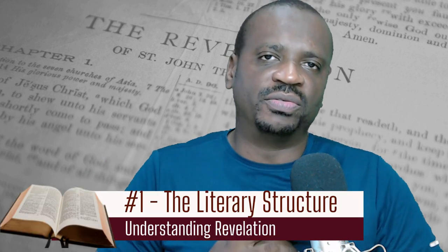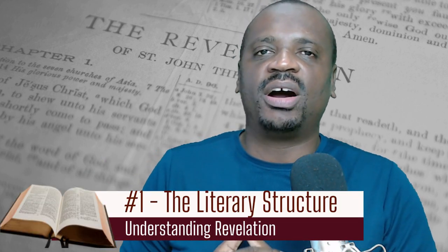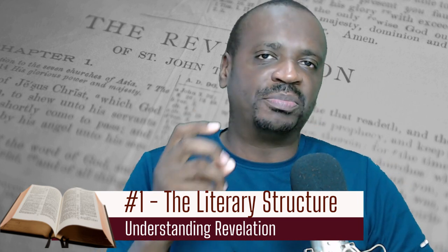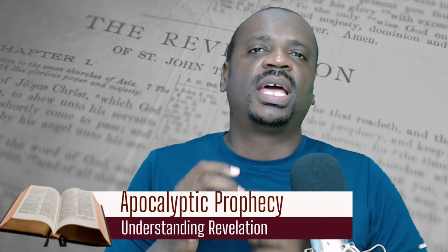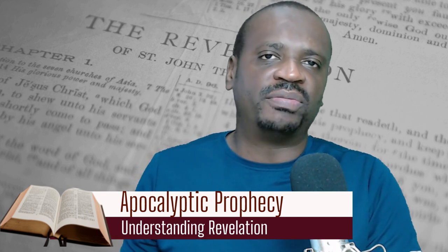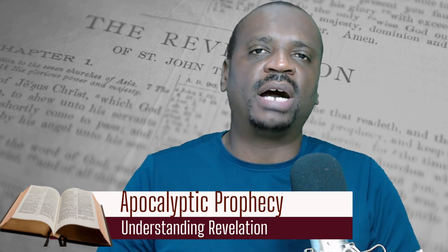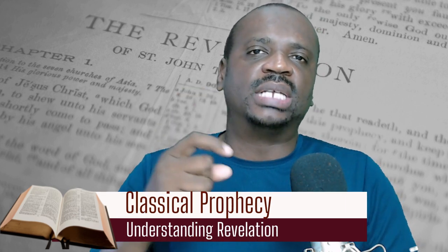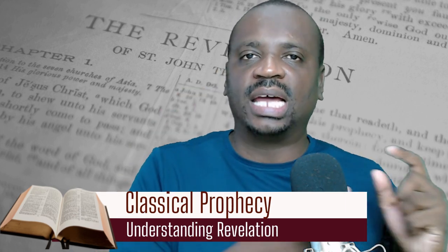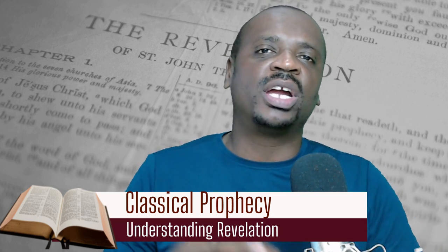So let's start with the literary context of Revelation. The book of Revelation falls within the category of what is referred to as apocalyptic prophecies. Apocalyptic prophecies are unique compared to other types of prophecies. There are two major types of prophecies in the Bible: classical prophecy and apocalyptic prophecy.